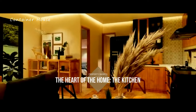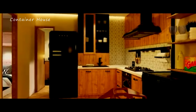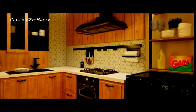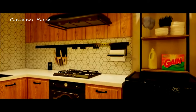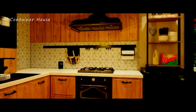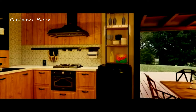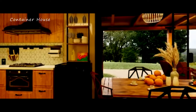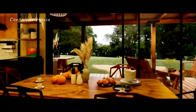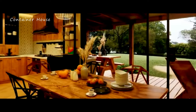The kitchen, often considered the heart of any home, is a true masterpiece in this house. With state-of-the-art appliances, ample counter space, and elegant cabinetry, the kitchen is both functional and inviting. The open layout encourages gatherings and social interactions, making it the perfect place for family meals and entertaining guests. The blend of modern design and warm materials creates a kitchen that is a joy to cook in and a delightful space to share with loved ones.